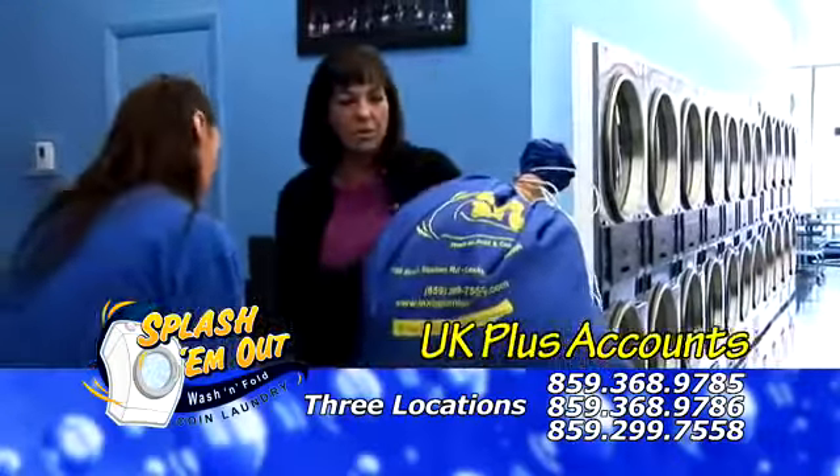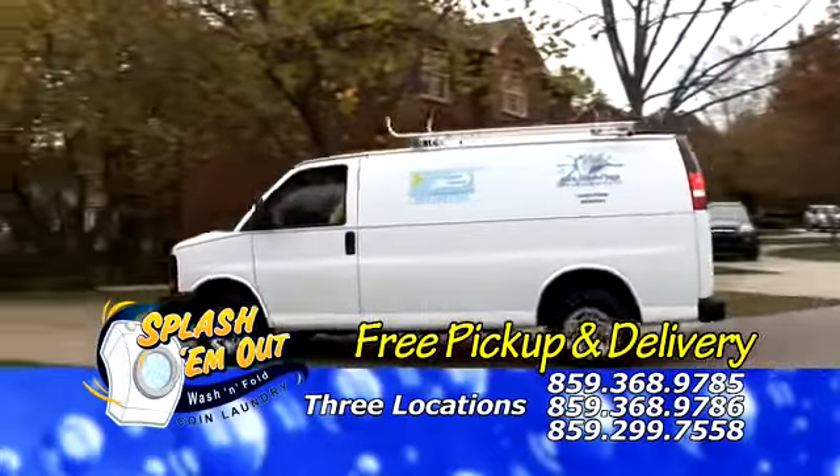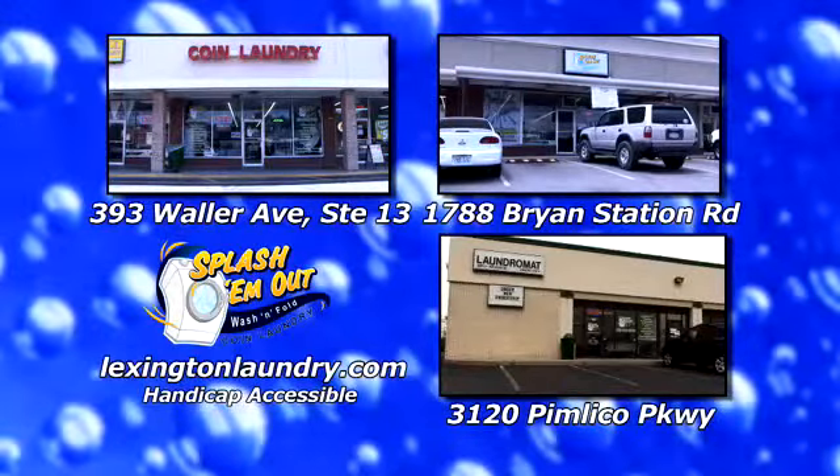UK Plus accounts accepted at our three convenient locations. Splash-A-M-Out Coin Laundry with free pickup and delivery. Visit LexingtonLaundry.com for more information.